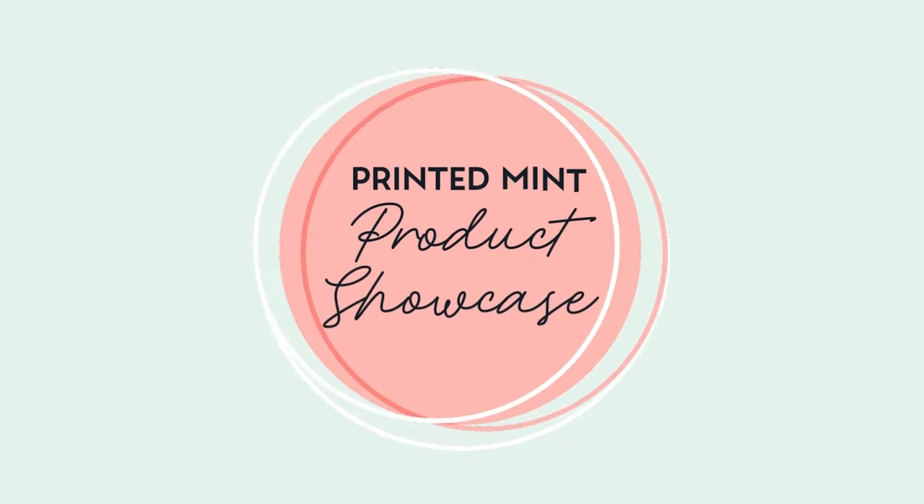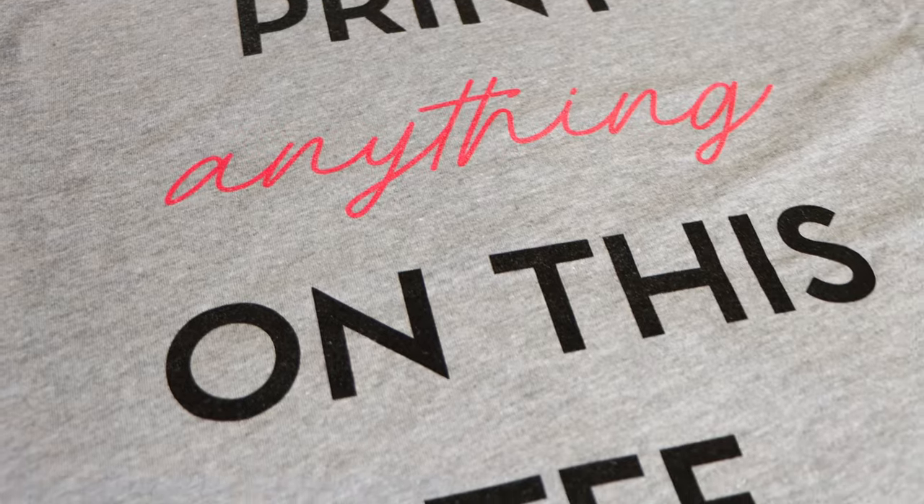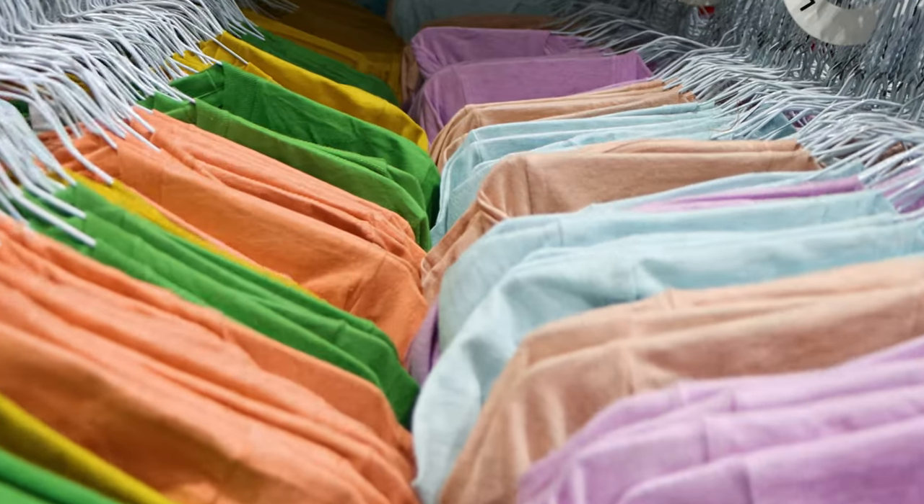Hey print inventors, welcome to the official Printify YouTube channel! Today we're talking about our number one best-selling product: the Bella Canvas unisex tee. These tees are my latest obsession — they're super comfortable and really soft.